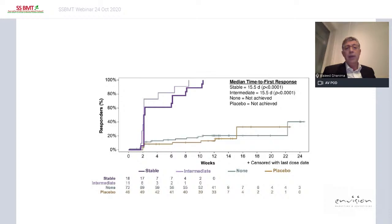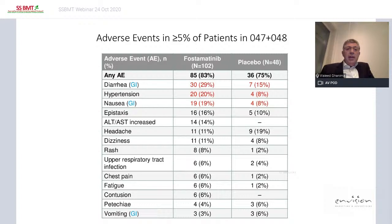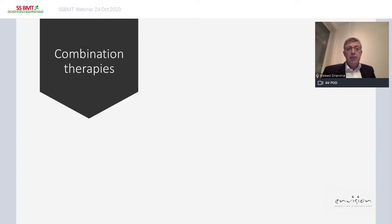Fostamatinib is still not available in Norway but will be within a few months. It acts quite quickly — within two weeks you see action. The upper two curves in the data represent stable and intermediate response appearing quickly, whereas placebo did not work. The main side effects are diarrhea and hypertension: 30% of patients get diarrhea, which can sometimes be managed with Imodium, and blood pressure must be monitored throughout treatment.